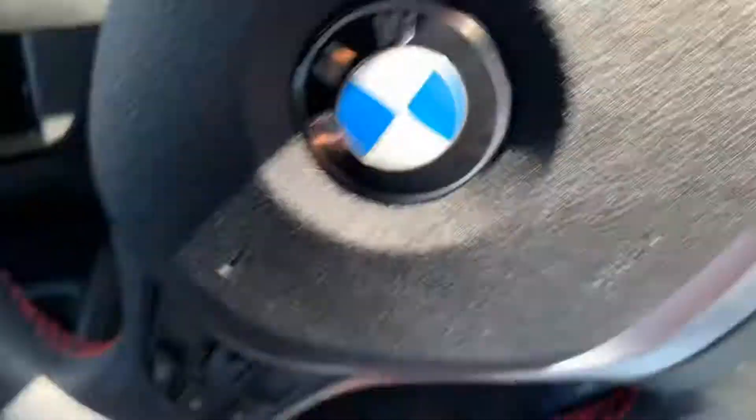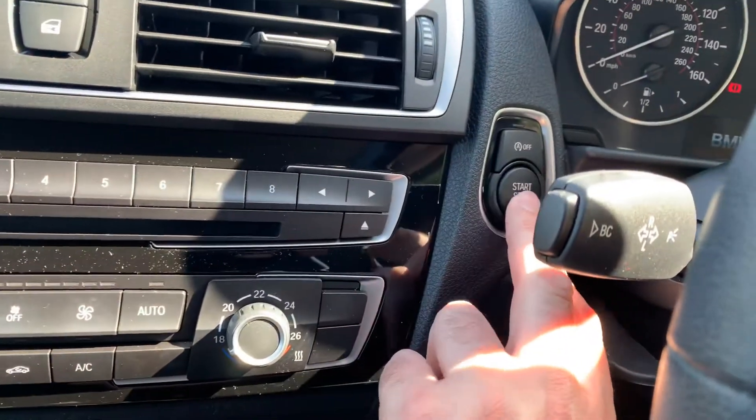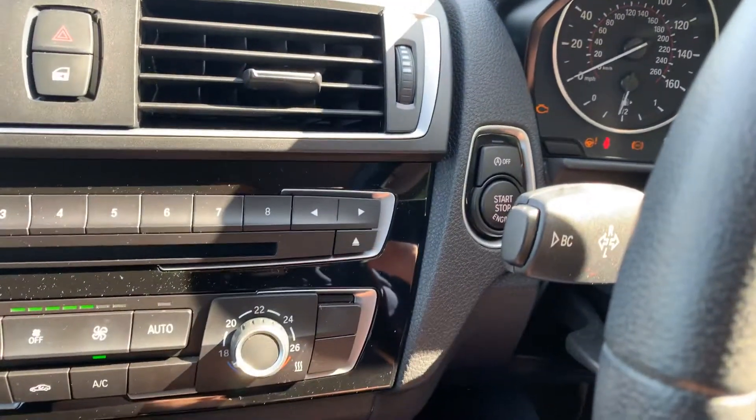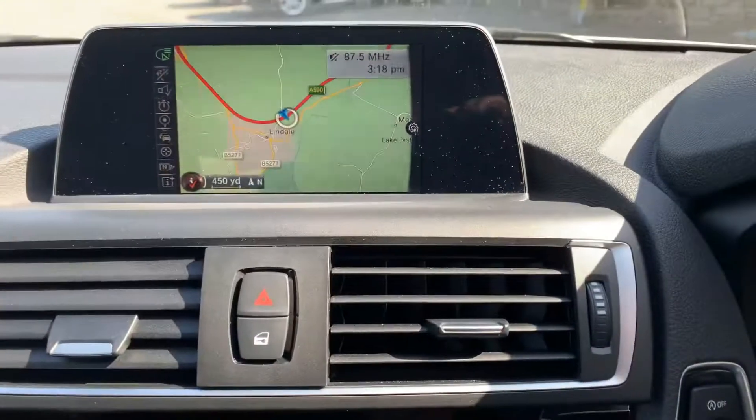Let's get in the car. It's keyless start, so as long as you've got the keys on you, foot on the clutch, press the start button and the car will start up for you.